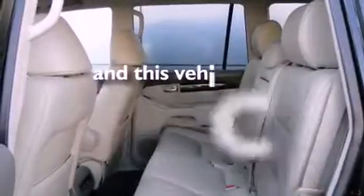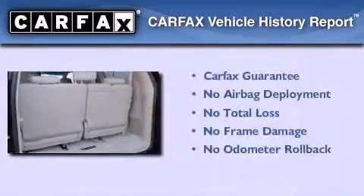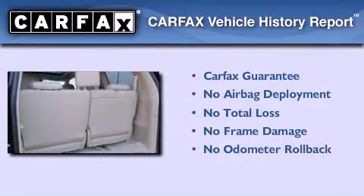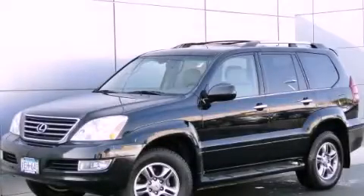This vehicle has fewer than 75,000 miles on the odometer. Not to mention that this Lexus qualifies for the Carfax buy-back guarantee. Please call today to reserve this vehicle for a test drive.